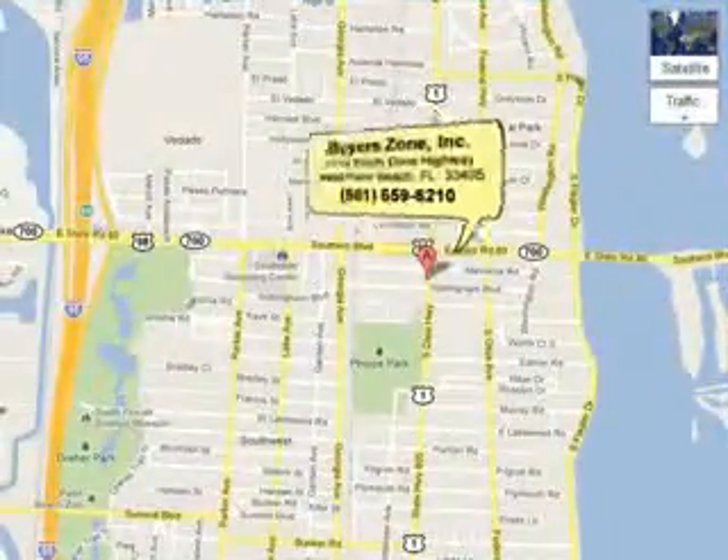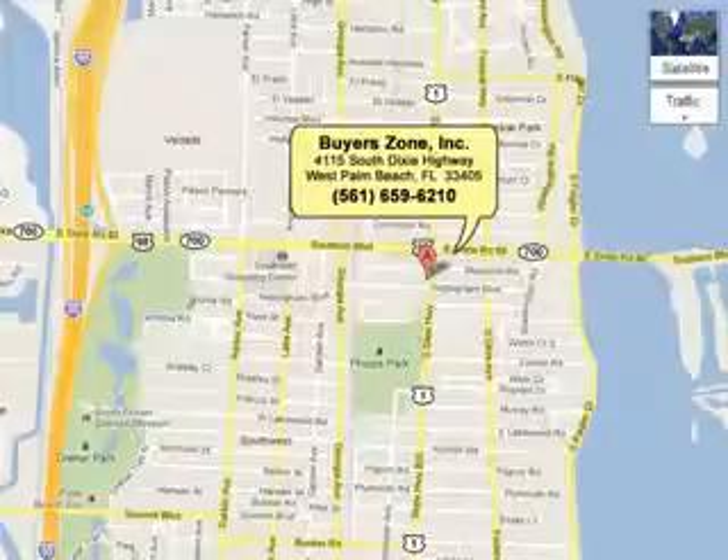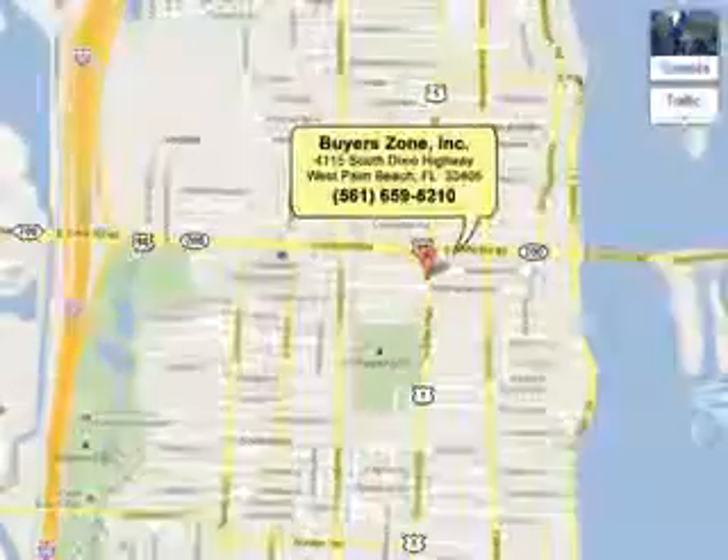Buyer's Zone: 659-6210, or see us at 4115 Dixie Highway.